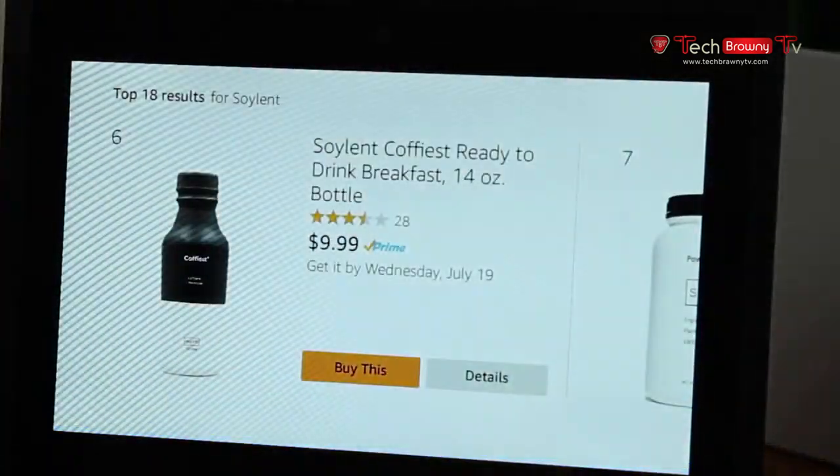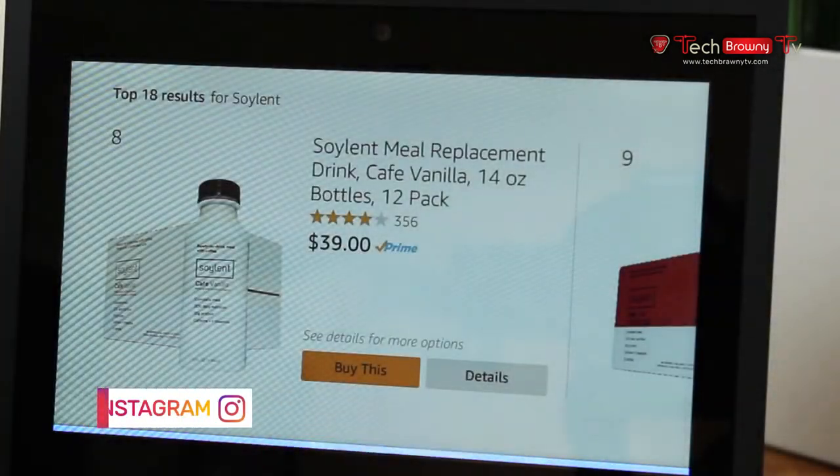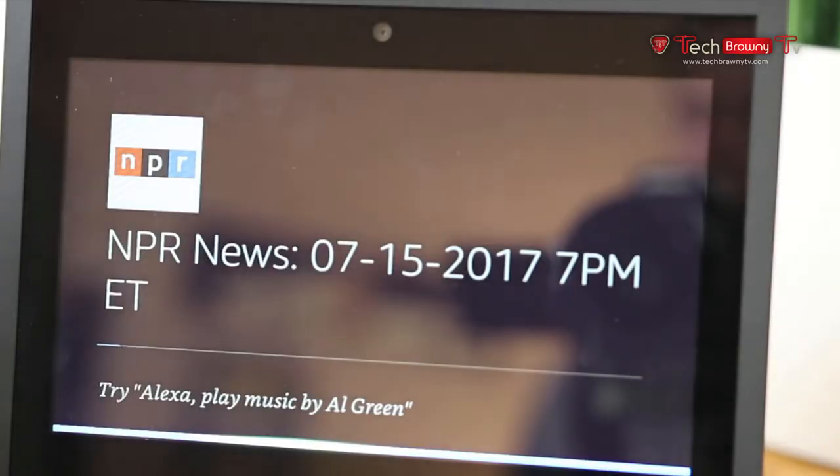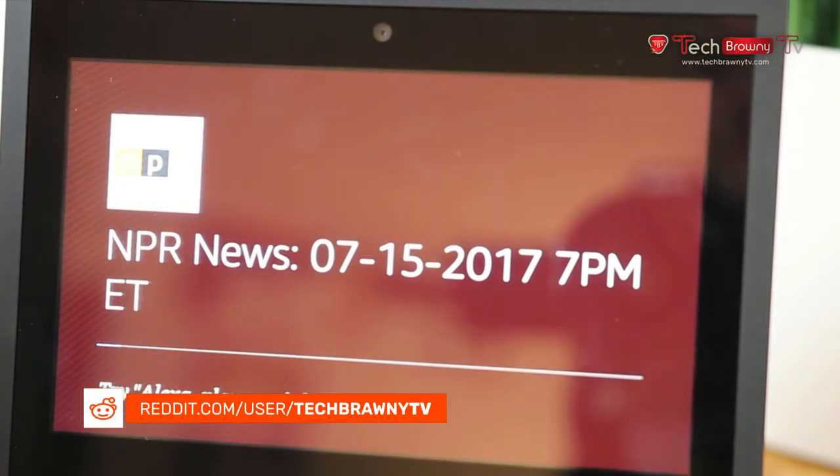The Echo Show can connect with the leading smart home systems too, so that you can control many functions with just your voice. Now that's really cool, but if you're going to go that route, then buying the Echo Show might be the beginning of a journey into a huge money pit — but that's really your choice to make.